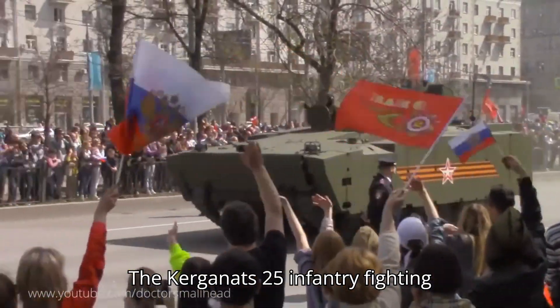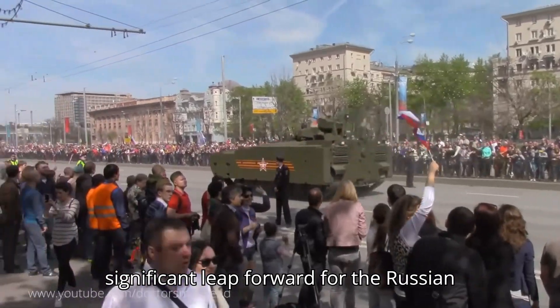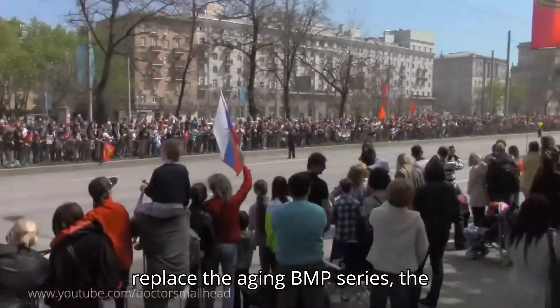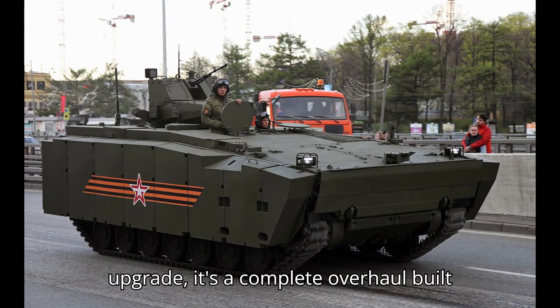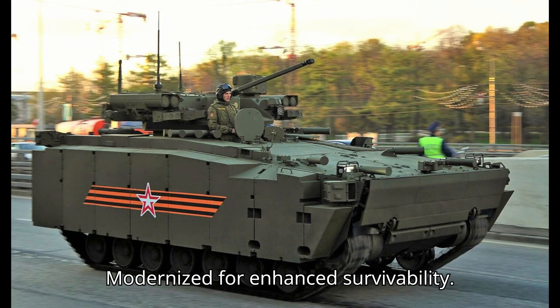The Kurganets-25 Infantry Fighting Vehicle (IFV) represents a significant leap forward for the Russian Armored Fighting Force. Designed to replace the aging BMP series, the Kurganets-25 isn't just a simple upgrade — it's a complete overhaul built around the principles of modern warfare, modernized for enhanced survivability.